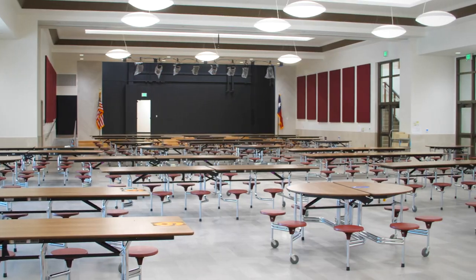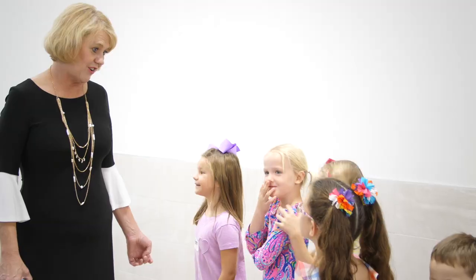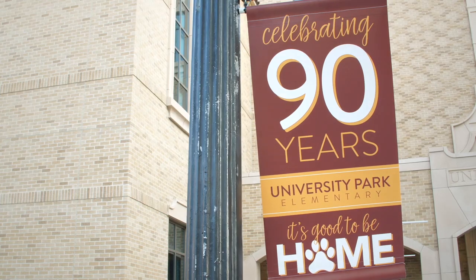Welcome to our first day of school. We're here at our newly renovated campus and we're so excited to be home. We just love our new campus — it is so open and beautiful — and we can't wait to show you all the great things we have going on today at our new school.